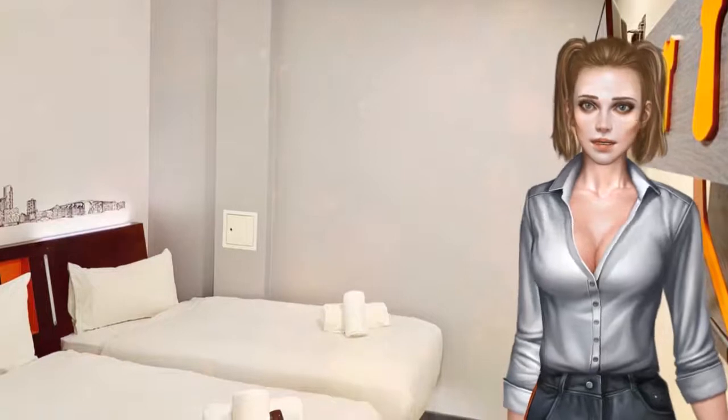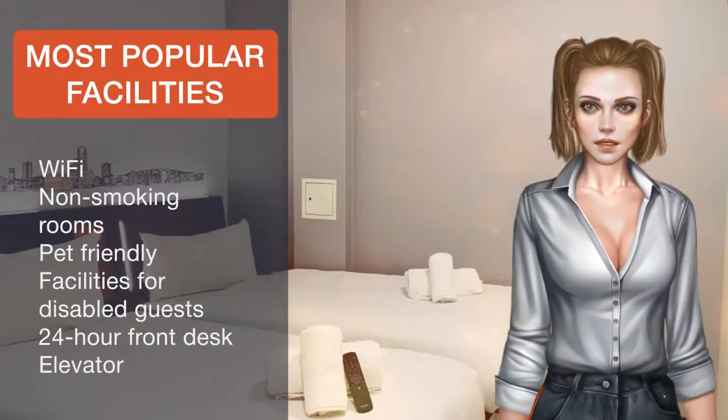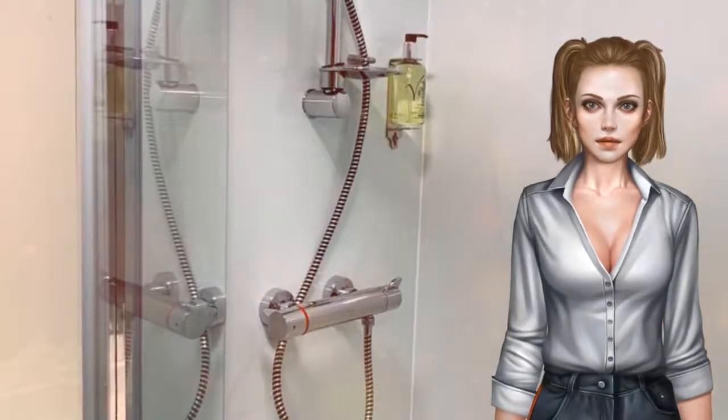There are plenty of bars, restaurants and cafes within walking distance of the hotel. Hoxton Square is 1.1 kilometers from Easy Hotel Old Street, while Brick Lane is 1.8 kilometers from the property.